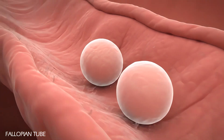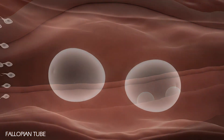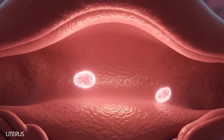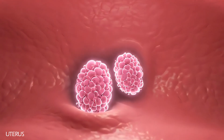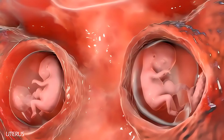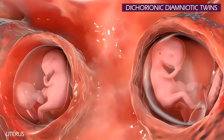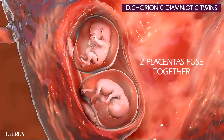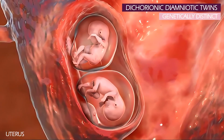The two released eggs travel together, waiting for fertilization at the ampulla of the fallopian tube. Each egg is fertilized by a different sperm, and each fertilized egg then implants separately into the wall of the uterus, where each embryo develops independently. Each twin develops its own placenta and amniotic sac, which is why this is called dichorionic-diamniotic twins. Sometimes the two placentas can fuse together if they implant very close to each other, but they remain genetically distinct and functionally separate in terms of blood supply.